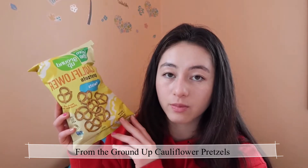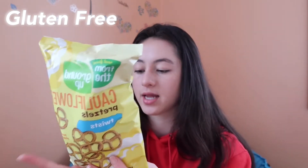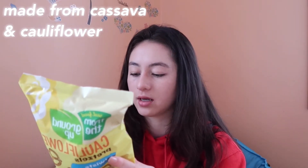Last, we have these cauliflower pretzels. I've tried these in a few different varieties — they're from the brand called From the Ground Up. These are gluten-free, which is really good because in my family my brother is gluten intolerant, so we've been trying to eat some gluten-free snacks. I've also tried this brand's butternut squash pretzels, which are delicious. I love to eat hummus, so sometimes I'll eat these pretzels with some hummus, or you can just snack on them on their own. For 20 pretzels it's 110 calories, which is a great calorie-to-volume ratio. It's made with cassava and cauliflower as the base ingredients, so really good for you.